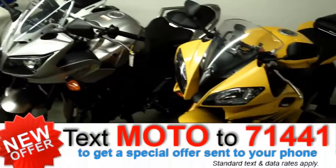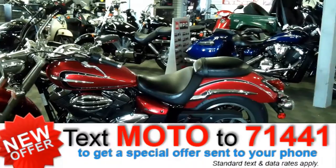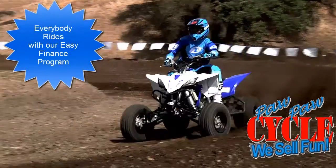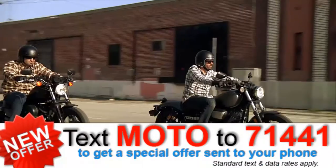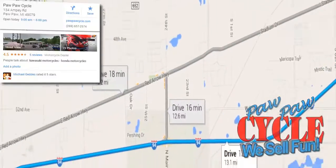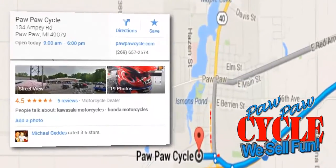Paw Paw Cycle has an awesome selection of new and pre-owned motorcycles and ATVs in stock in the Kalamazoo area, with financing as low as 0%. Credit problems are no problem because everybody rides at Paw Paw Cycle with our Easy Finance Program. Stop in for a test drive today at Paw Paw Cycle, where everybody knows we sell fun. Paw Paw Cycle is located at 134 Ampey Road in Paw Paw, Michigan, just 15 minutes from Kalamazoo.